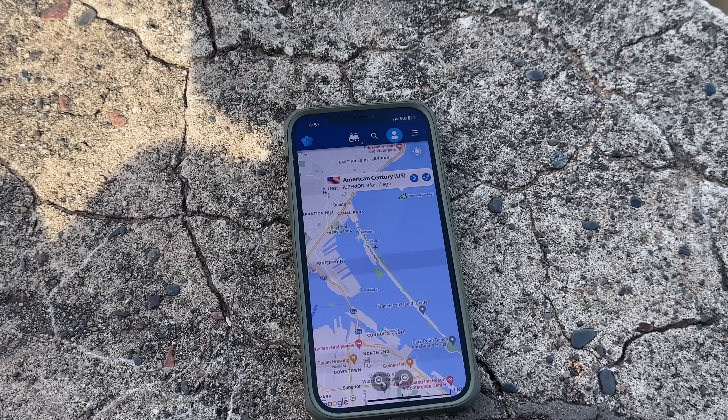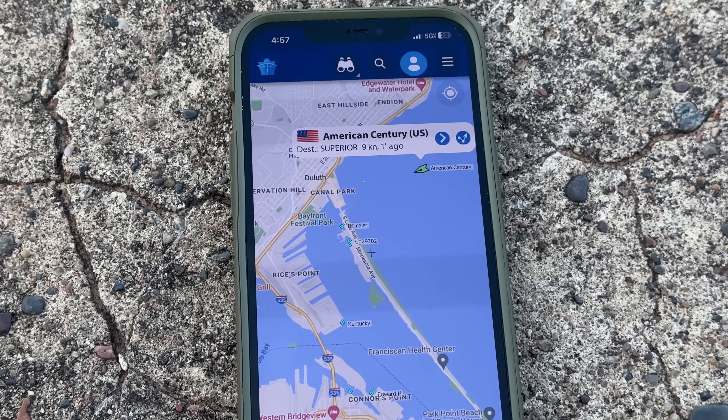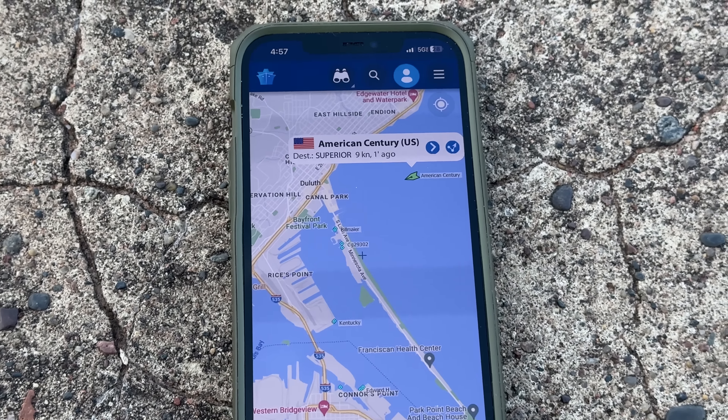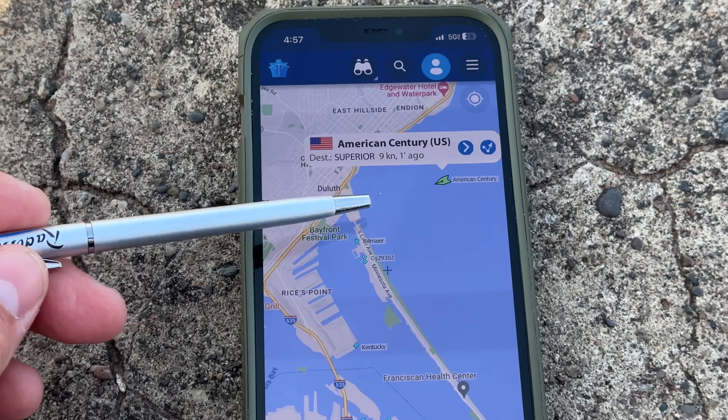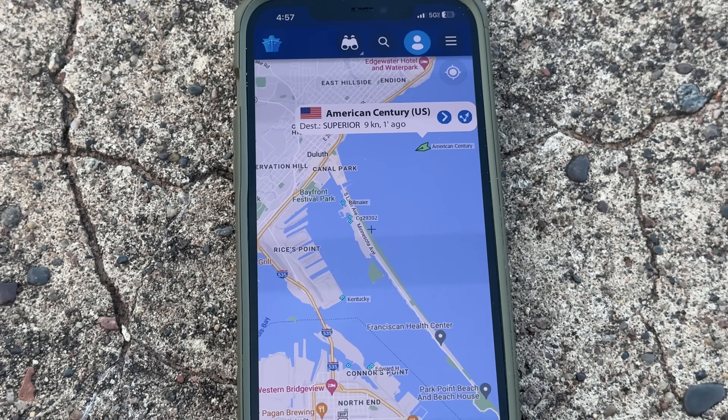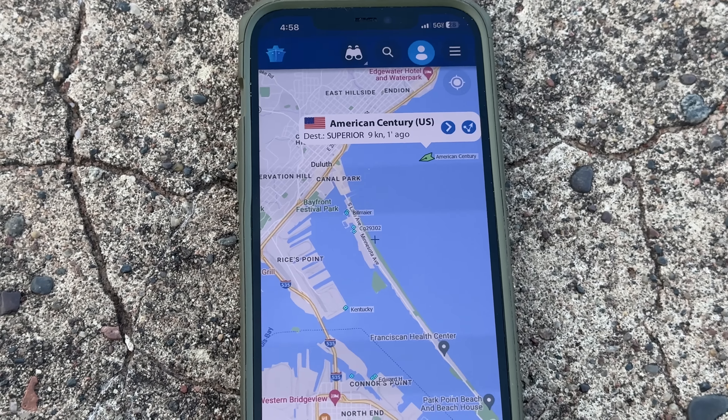Let me get you caught up with AIS. I was watching the American Century — thousand footer — coming in off Lake Superior right now at nine knots, but she was doing around 13 knots just screaming in to Duluth.